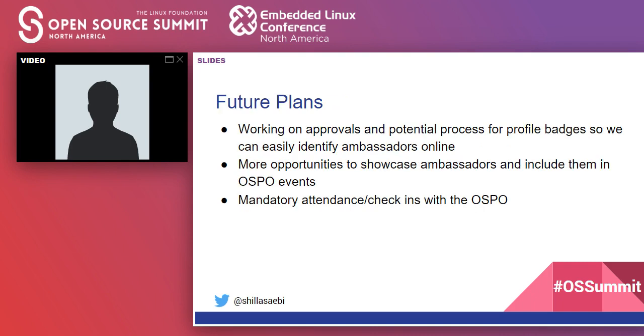Some future plans: it would be great to have profile badges on Slack to easily identify ambassadors online. We also want more opportunities to showcase ambassadors and include them in open source program office events. And we're planning mandatory check-ins — you don't have to make every meeting, but checking in to confirm you're still present, available, and interested in the program is really important.